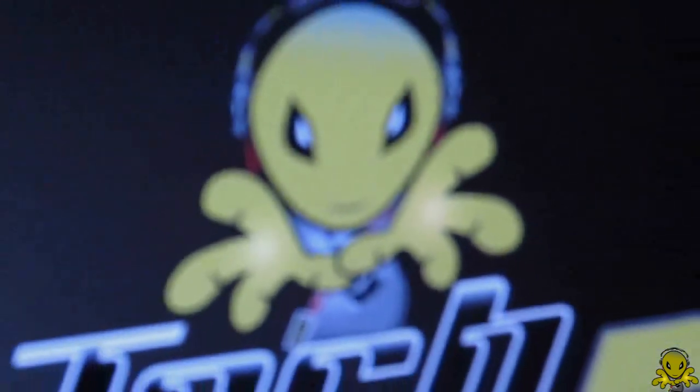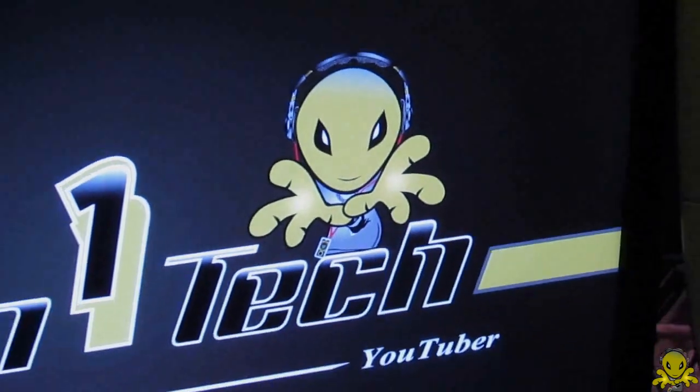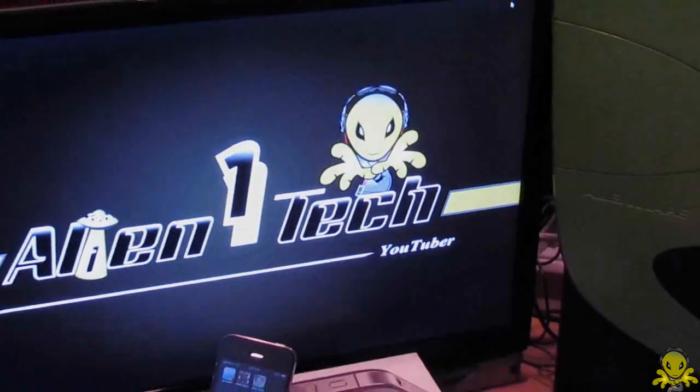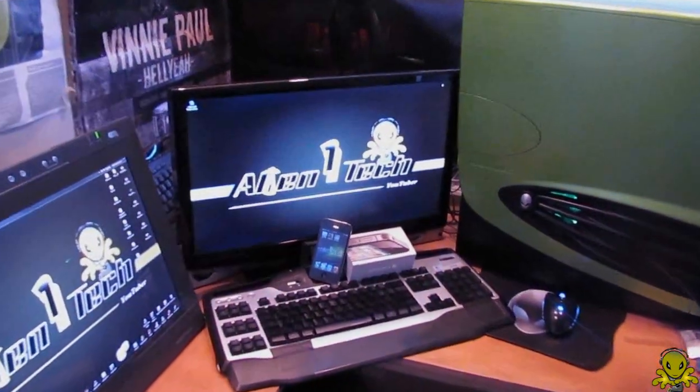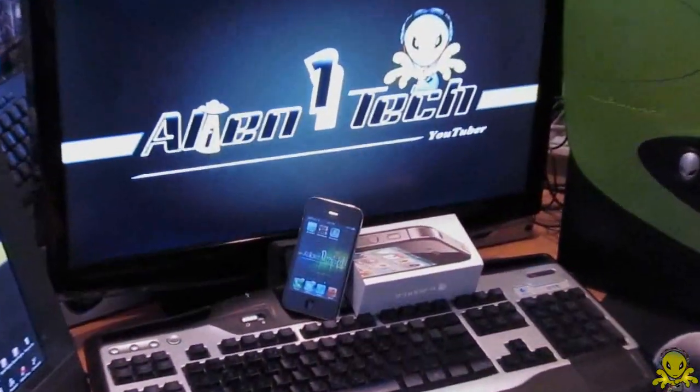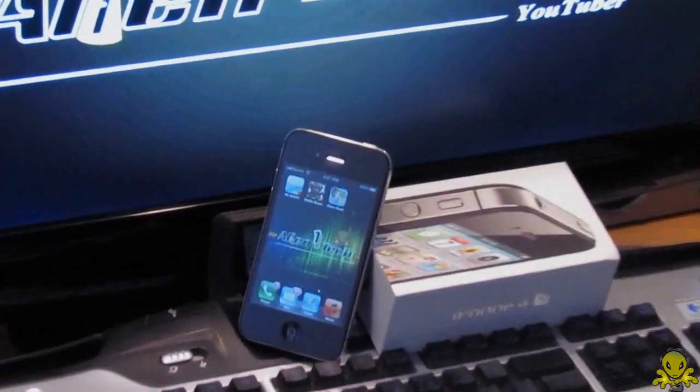Hey guys, this is Alien One Tech. Apple released the iPhone 4S and the question on everybody's mind is: why should I go out and spend $200 on a new iPhone? Well, I did a review of the iPhone 4S for you and here is what I found.